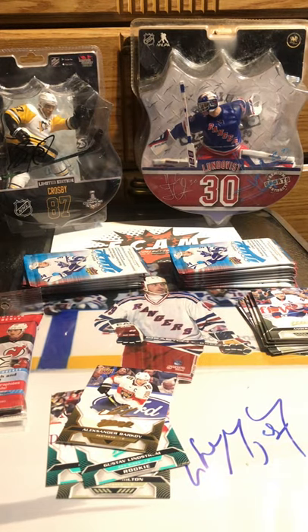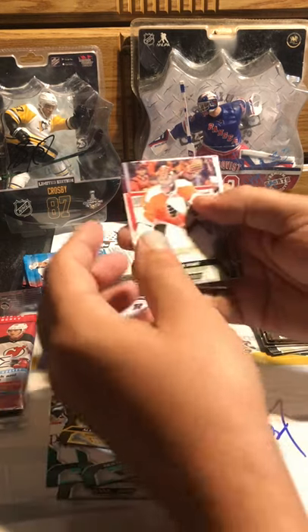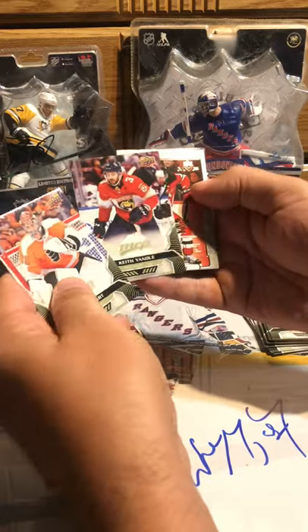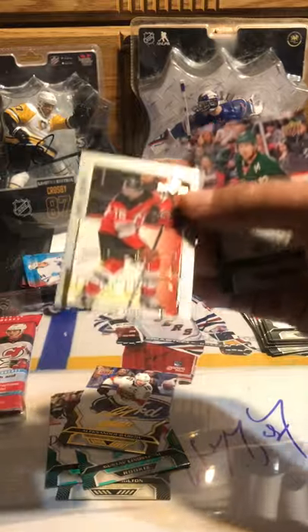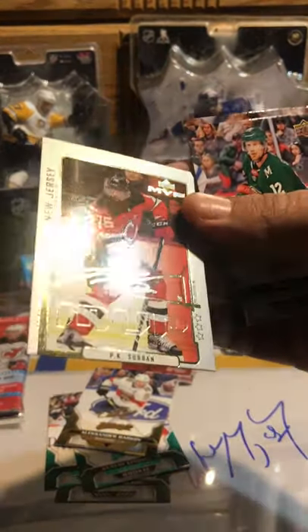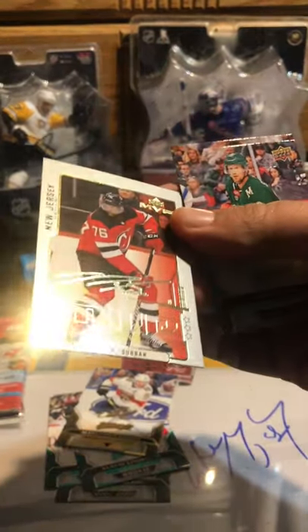Let's see here — we get a prospect side of this box. Connor, Hartman, Candela, and — oh my god, what the hell happened to this card?! PK Subban — look how that card is cut. I mean, that is complete trash. Can't do anything with that card.